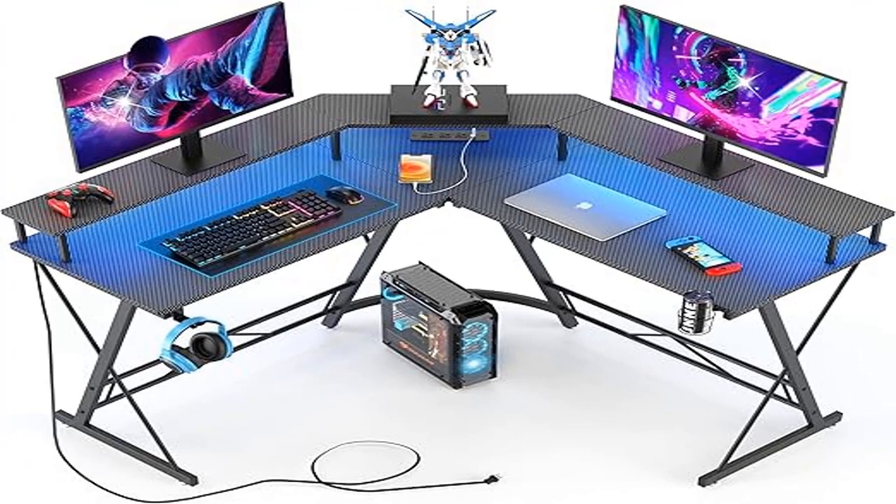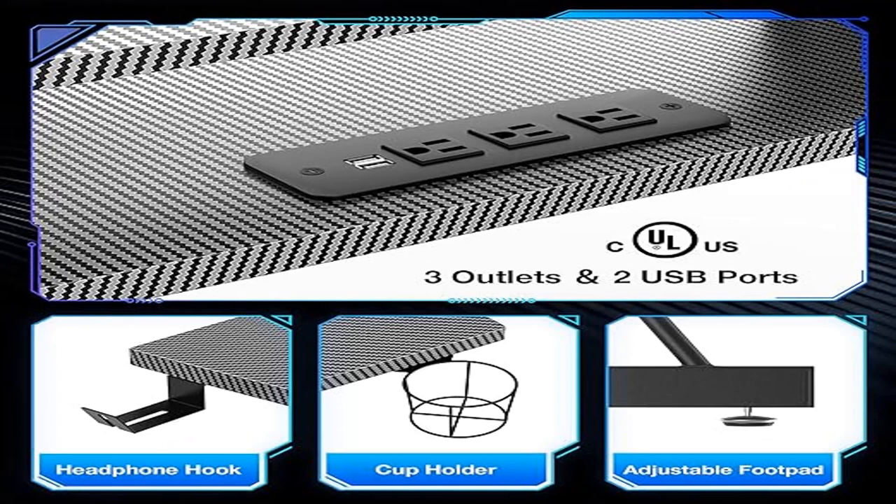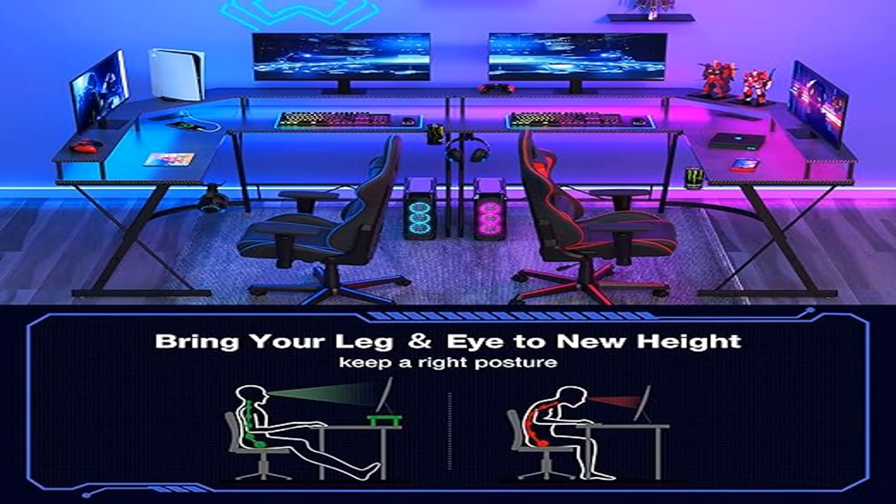This L-shaped desk with power outlet comes with a built-in power strip, a cup holder, and a headphone hook. The power outlet integrates 3 AC outlets, 2 USB-C ports, and a 78.7-inch cord, making it easy and convenient to power your computer.